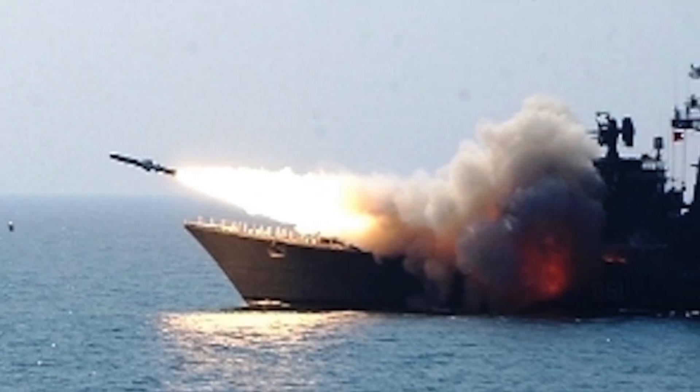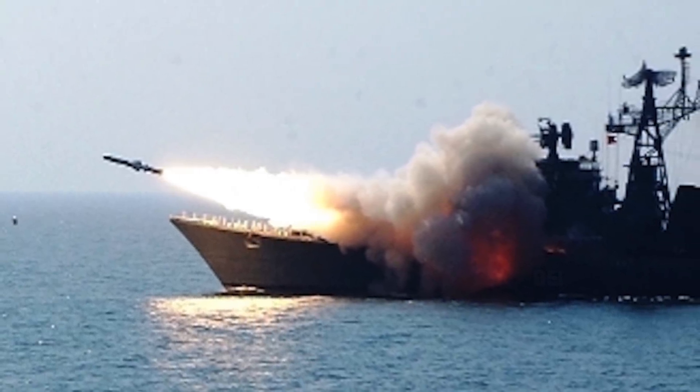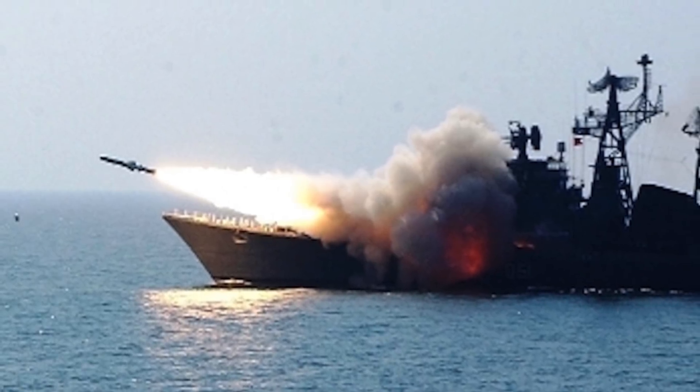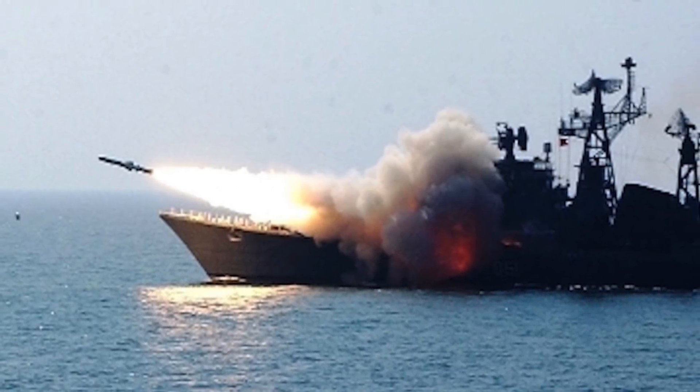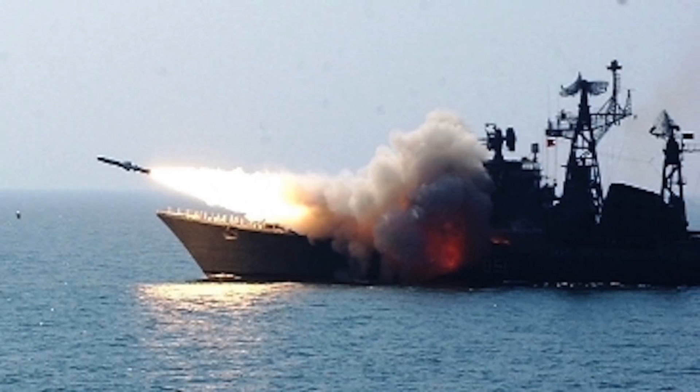The Block III missile can dive on the target from the top at an angle of 75 degrees. The missile can be launched in a number of ways: from land when mounted on trucks, from Navy ships, and an air-launched version is also in the final stage of development.